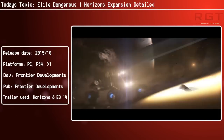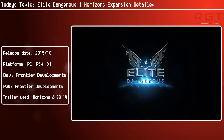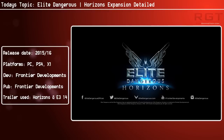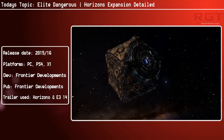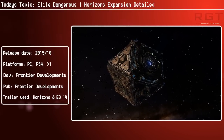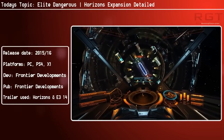Now for those of you wondering when this expansion is going to come out — it sounds pretty interesting — it will be released before the end of this year, with further elements of the expansion coming out in 2016. So essentially you'll get the first part, that being the Planetary Landings, this year, and then the rest of it next year.